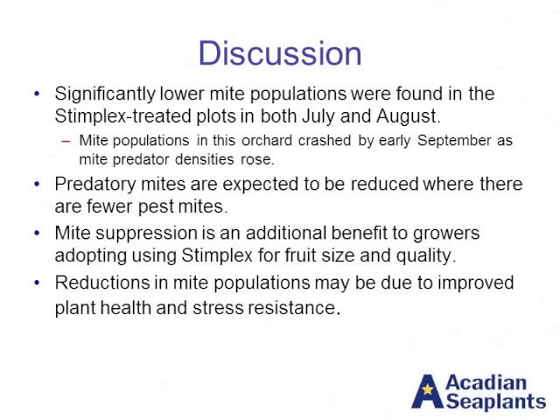We are continuing to do this work this year. We're going to continue it all the way through to harvest to look at yield and quality. We know we see improvements in yield and quality in apples and pears, and we're going to be combining them, so we should have a nice complete story when that work is done. Thank you for your time today.